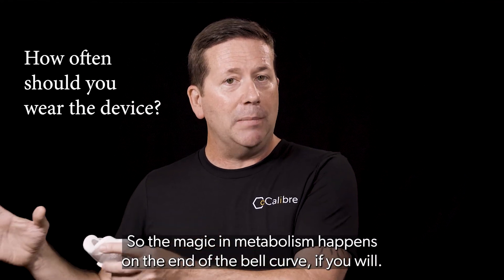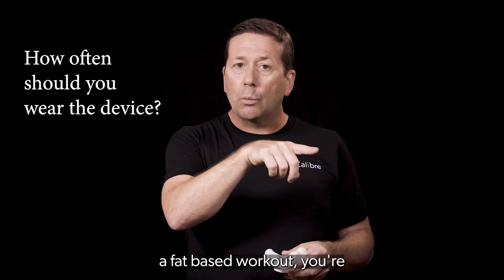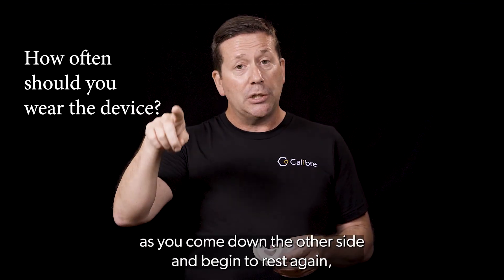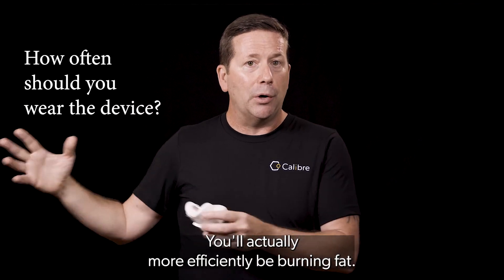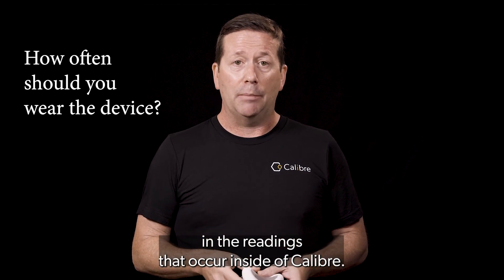So the magic in metabolism happens on the end of the bell curve, if you will. Think about this: if you're coming into a fat-based workout, you're intermittent fasting and you're starting to increase your heart rate at the top, you might be burning glucose. As you come down the other side and begin to rest again, you'll actually more efficiently burn fat. So you can expect to see curves and dynamicism in the readings that occur inside of Caliber.